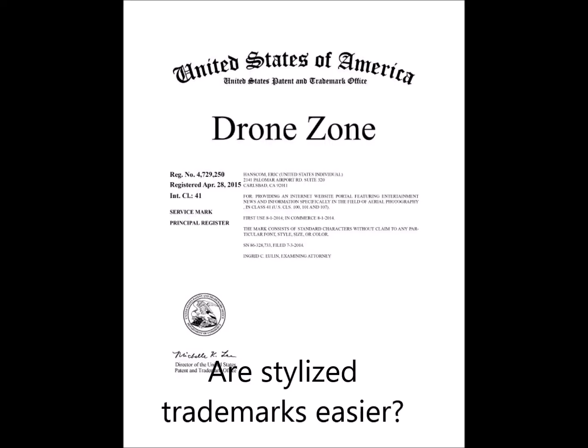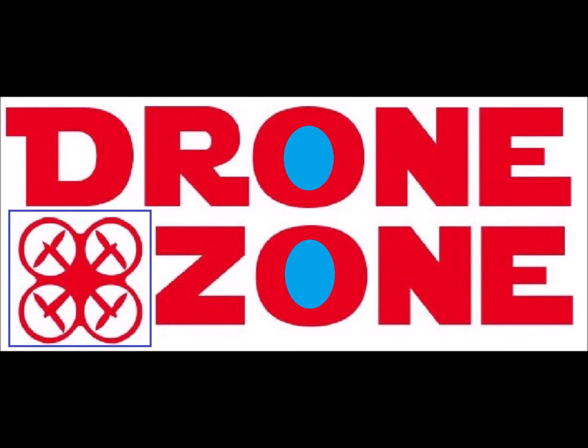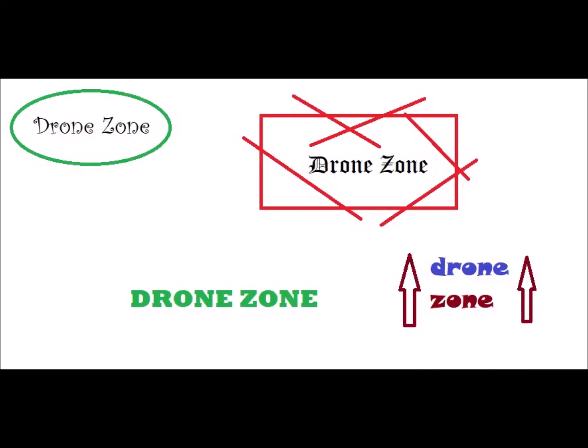Let's look at the non-stylized trademark. Will it be easier to renew? Yes. You can use any artistic version of the trademark, and if it's on the appropriate goods and services listed on your trademark, any version of the trademark will serve as an appropriate specimen of use. Here we have a new logo that still says Drone Zone on a website featuring drone photography, so this one is fine. Because with a non-stylized trademark, the only protection is on the words — not any colors, logos, fonts, etc. To take things to a ridiculous extreme, any of these horrible logos I made up on Microsoft Paint, if placed on a website featuring drone photography, would serve as valid specimens of use.